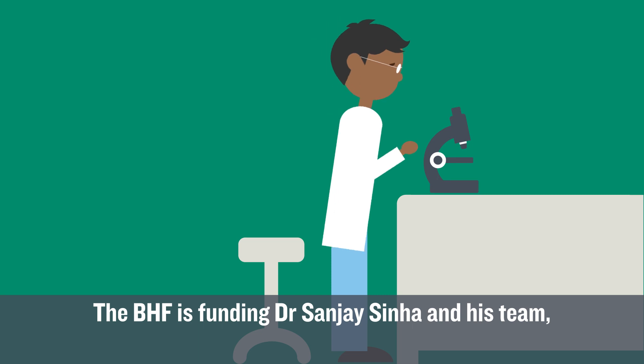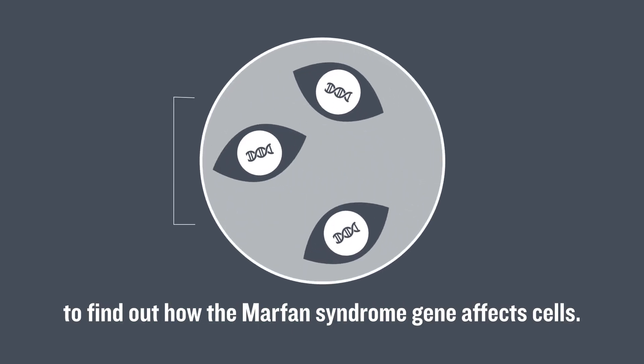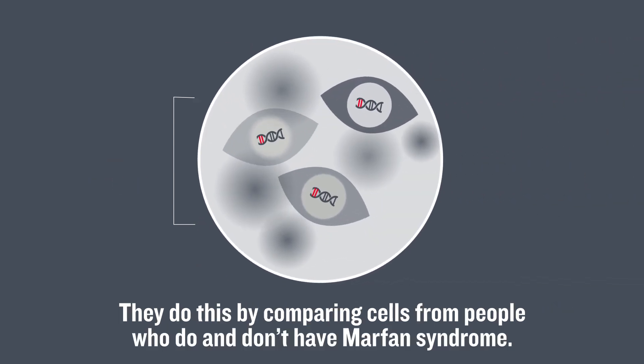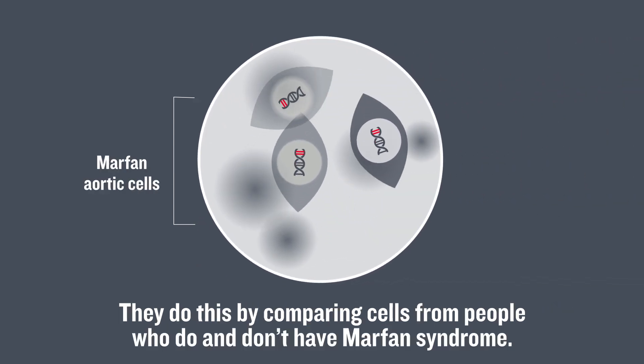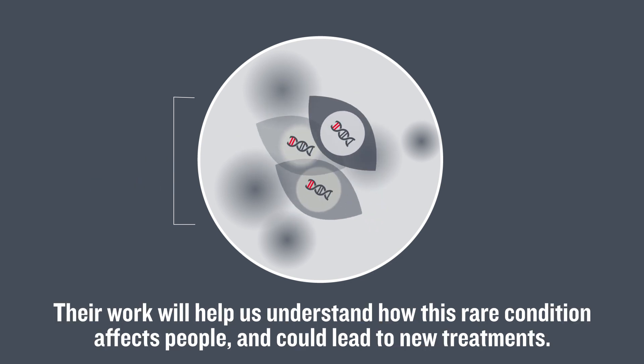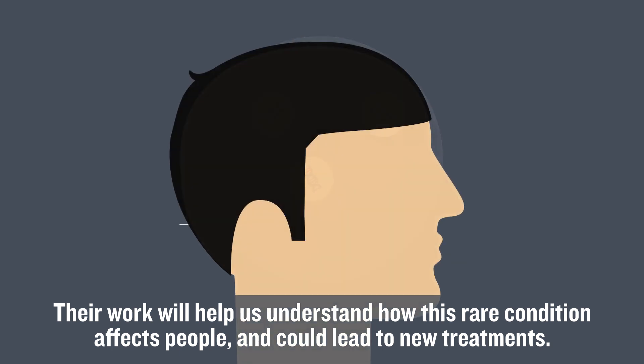The BHF is funding Dr. Sanjay Sinha and his team to find out how the Marfan syndrome gene affects cells. They do this by comparing cells from people who do and don't have Marfan syndrome. Their work will help us understand how this rare condition affects people and could lead to new treatments.